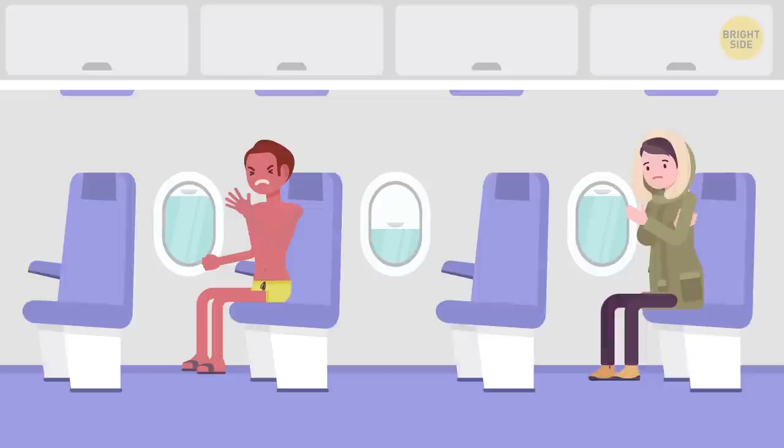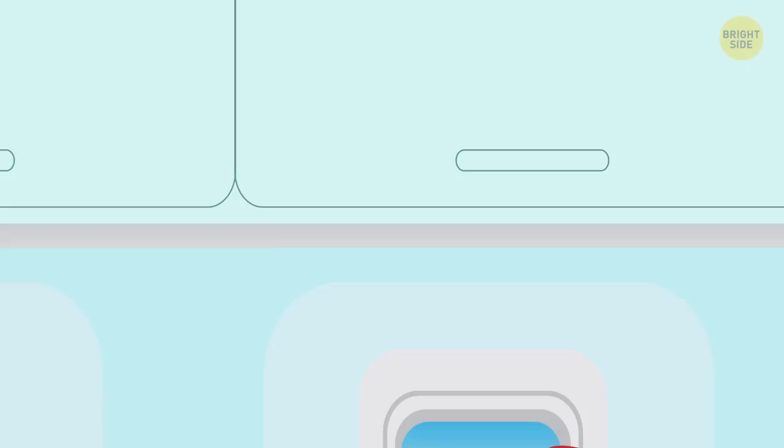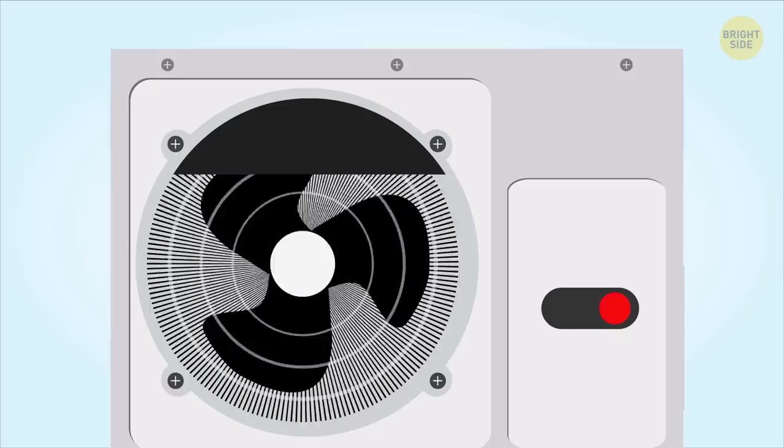Airplanes are fast and cool, no doubt, but it's always either too hot or too cold inside. And it looks like those air vents above the seats are made just to blow you away or at least make you catch a draft.